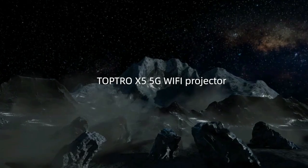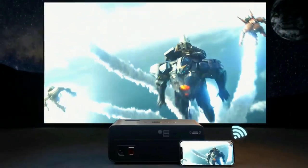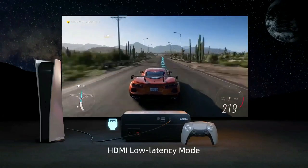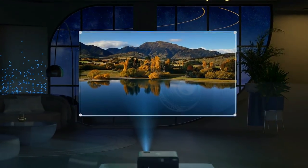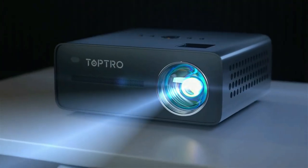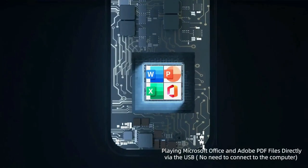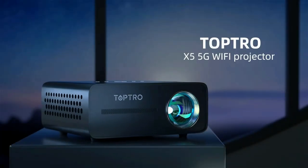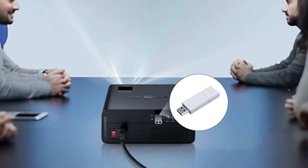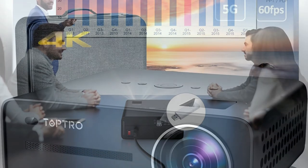At number three on our list is the TopTro X5 4K Projector. It uses a light source imported from Germany with an original image optimization function — the image is automatically adjusted according to bulb attenuation to keep the image always clear. The native 1080p projector adopts RGB+ BP brightening technology, with lumens as high as 460 ANSI and brightness improved by 30%. It uses an all-glass lens with high refractive index, excellent light transmittance, and stable, non-deformable images. The color gamut reaches 85% NTSC.